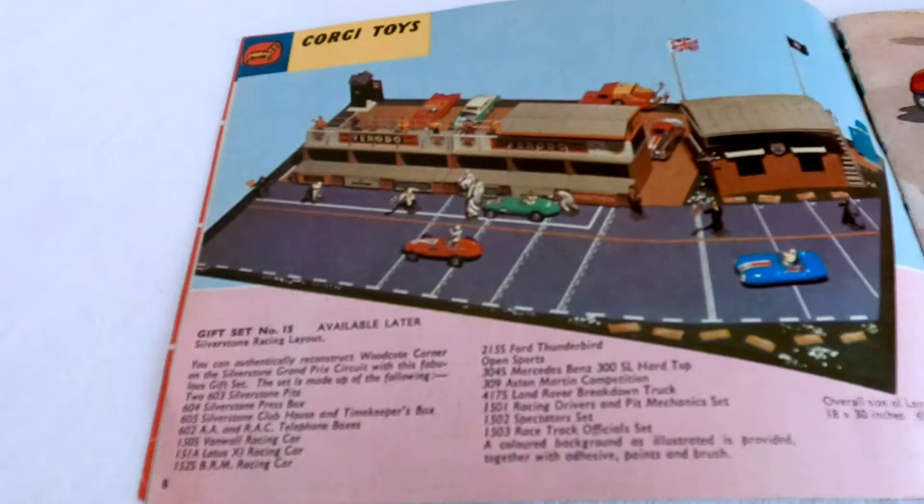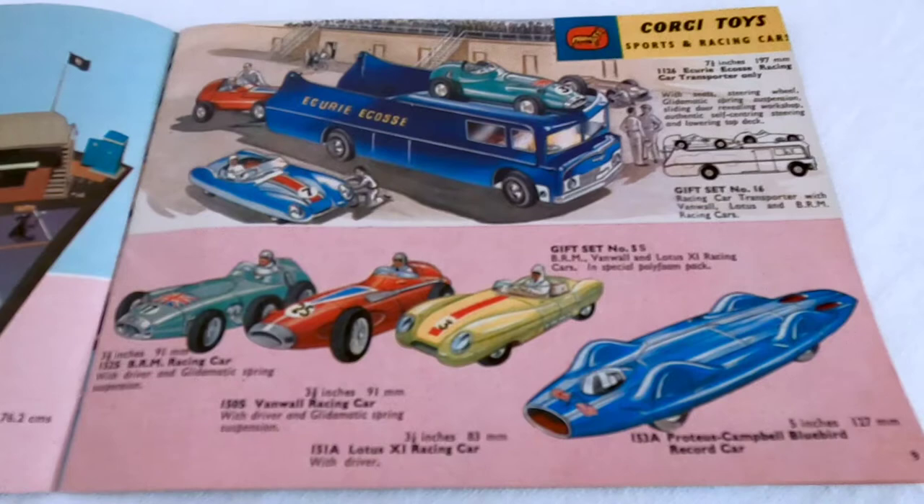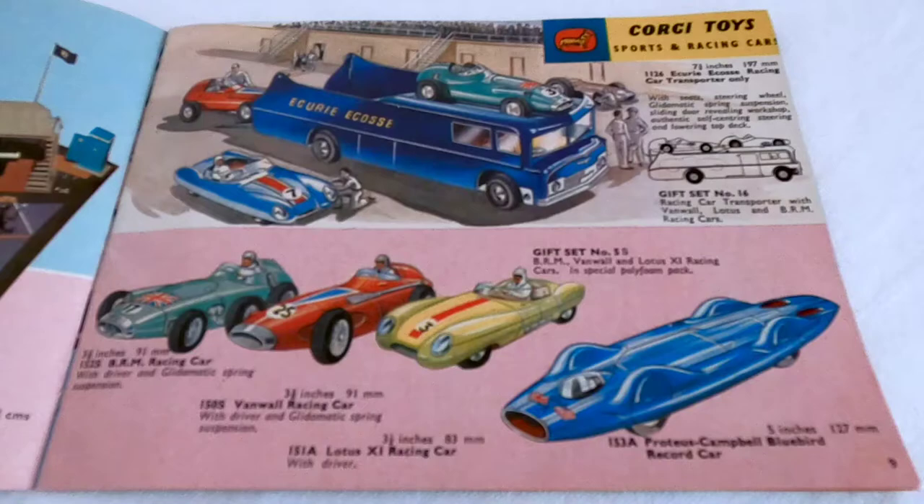There's a nice little setup there - a little Silverstone race layout. And then you've got the racing car transporter, one of the racing cars you can use with the clip-out.